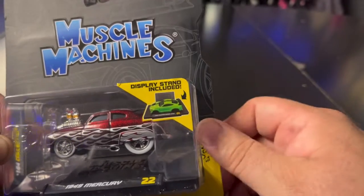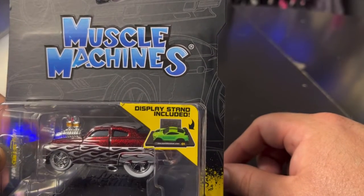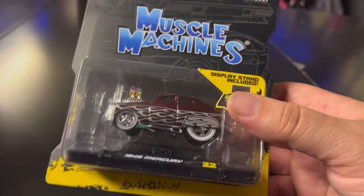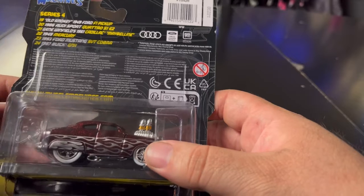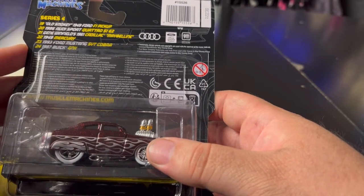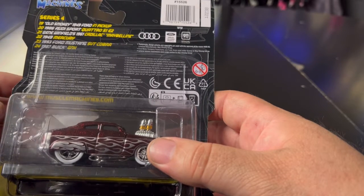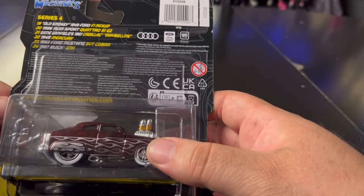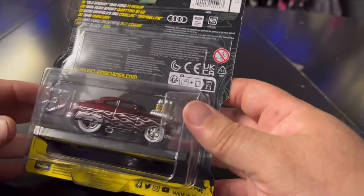I just went in thinking I'd find the same old stuff, but I came across this and thought, 'I don't have it — let me get it.' This is from Series 4, which includes the Audi Sports, Old Smoky Ford Pickup, the Mercury, a Winfield Cadillac called Maybelline, a '93 Ford Mustang SVT Cobra, and an '87 Buick GNX.